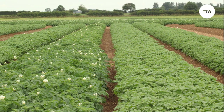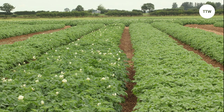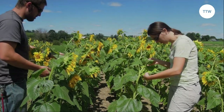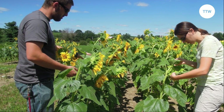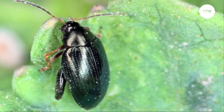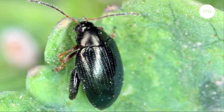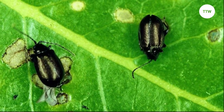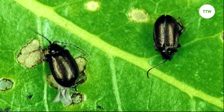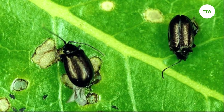Use trap crops. Finally, you can control flea beetles by use of trap crops. Trap crops are plants that flea beetles are attracted to, and once they land on the trap crop, you can remove and dispose of the pests. This method is effective, but you must regularly check and remove pests from the trap crops. The technique is recommended especially when you're growing organic crops and want to avoid using pesticides altogether.